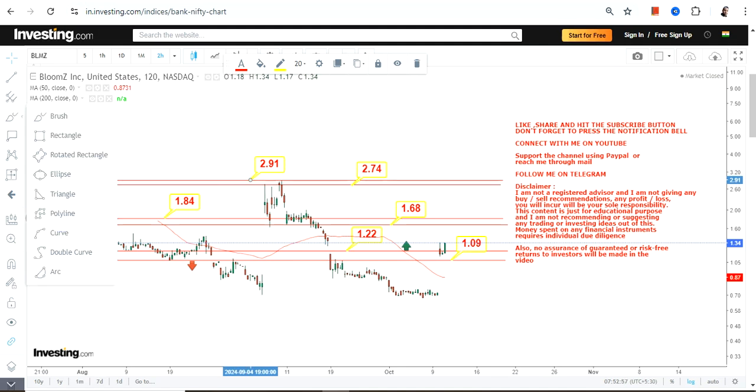There is still some upside to go even from the current level, but the condition is BLMZ must continue to trade and sustain above both $1 and $1.22. In that case, this section is active, and beyond $1.24 there is an extension towards $2.70 and $2.90.